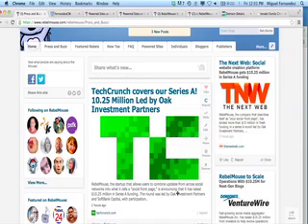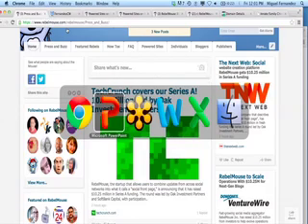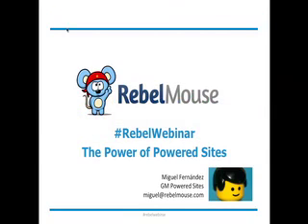So we're very excited about that news. You can go to our blog at rebelmouse.com and read about it, tweet about it, and we look forward to the great things to come with this new announcement. Back to today's business. This is our Rebel webinar about powered sites. My name is Miguel Fernandez. You can use the hashtag RebelWebinar to tweet about this webinar, ask questions to our social team who's standing by.